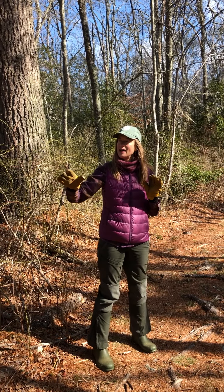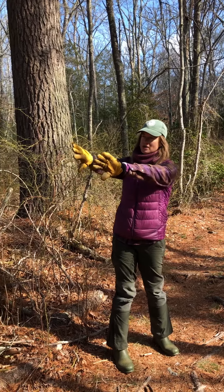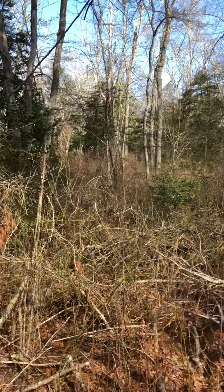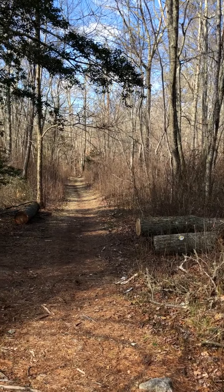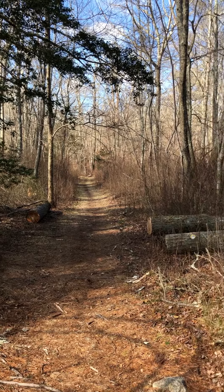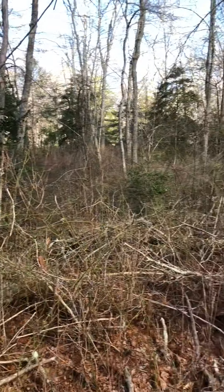This stretch is also very fragrant in midsummer as the summer sweet — the sweet pepperbush — which lines either side of the trail, blooms. As you can see, it's like a little canyon going through the sweet pepperbush, and that is a real delight.